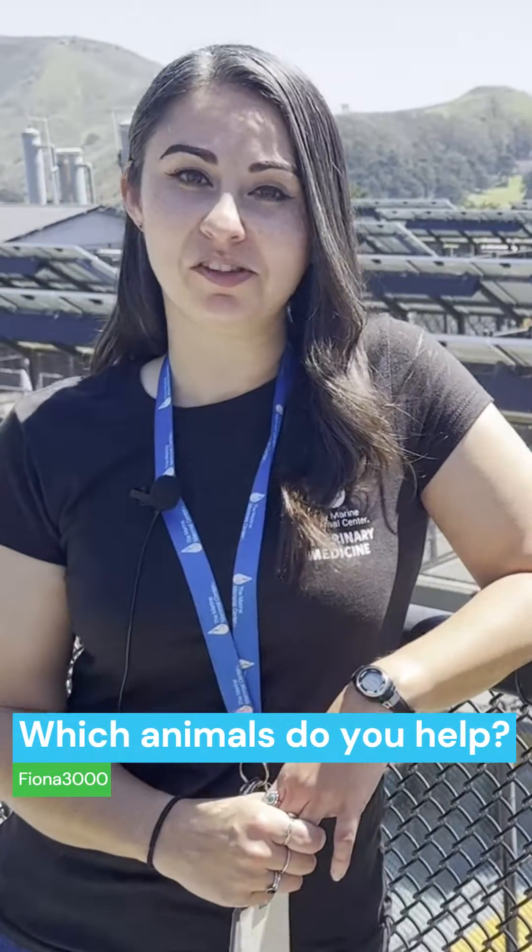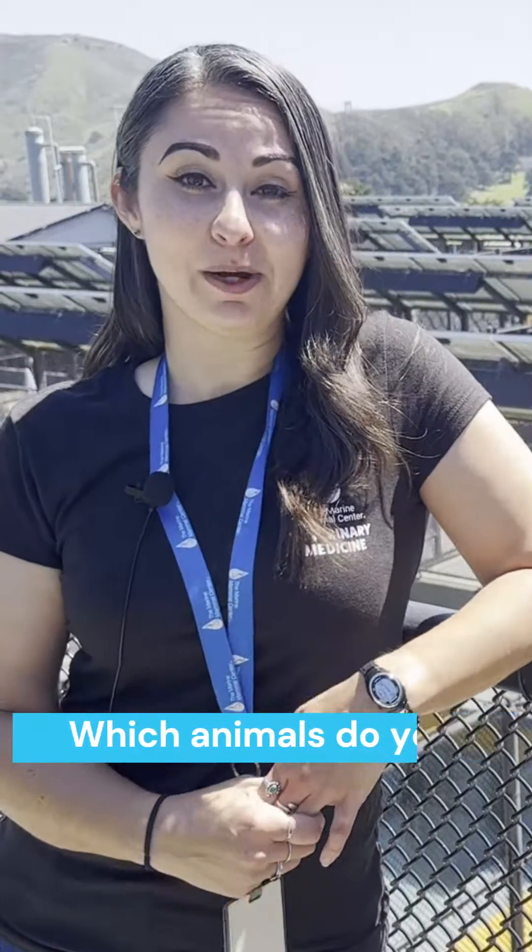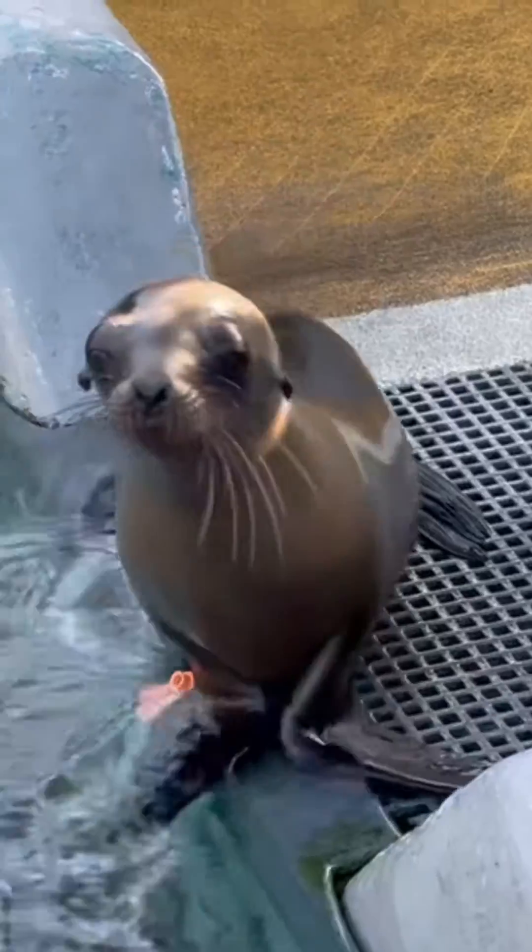Fiona3000 asks: which animals do you help the most? The Marine Mammal Center has rescued over 24,000 marine mammals, including seals, sea lions, and sea otters.